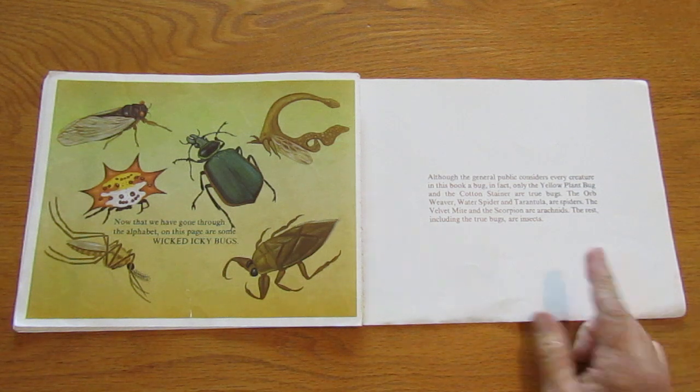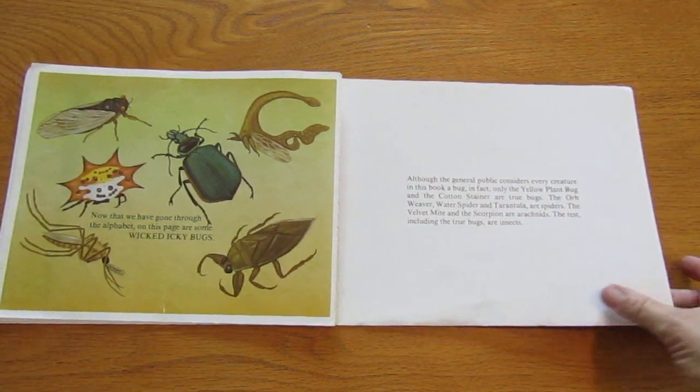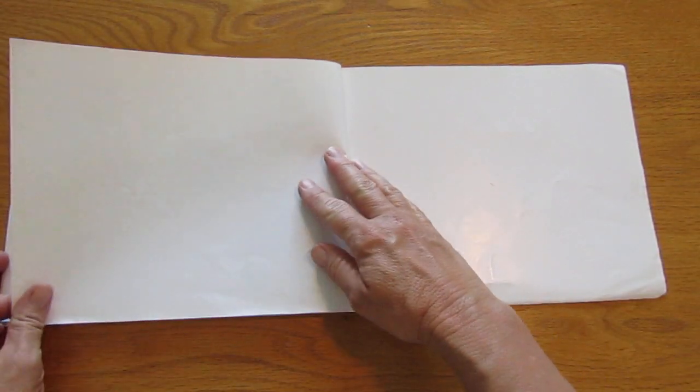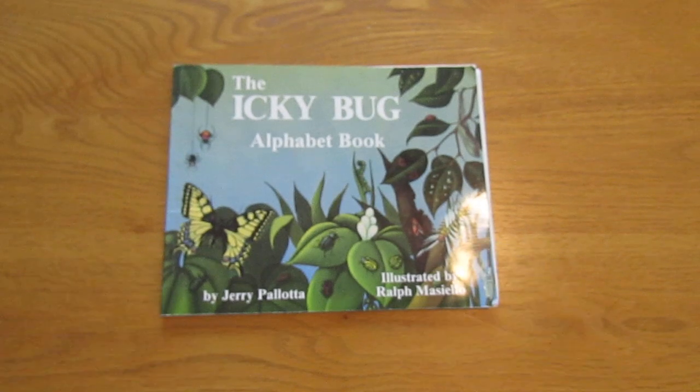No, thank you. Although the general public considers every creature in this book a bug, in fact, only the yellow plant bug and the cotton stainer are true bugs. The orb-weaver, water spider, and tarantula are spiders. The velvet mite and the scorpion are arachnids. The rest, including the true bugs, are insects. Well, that was very interesting. The end. Thank you for joining me for Miss Pam Reads.